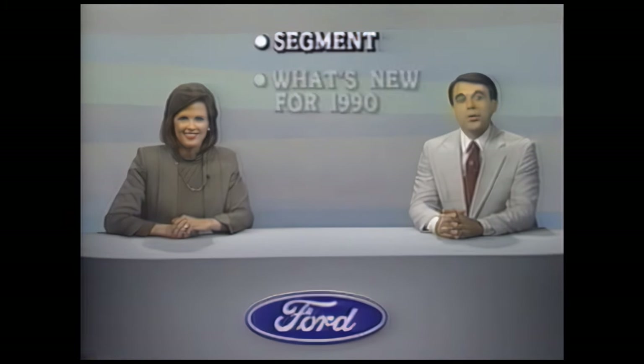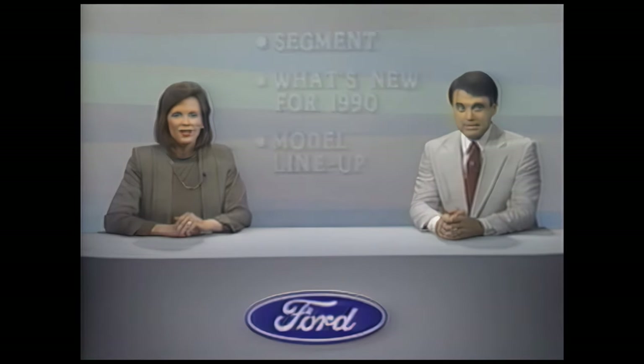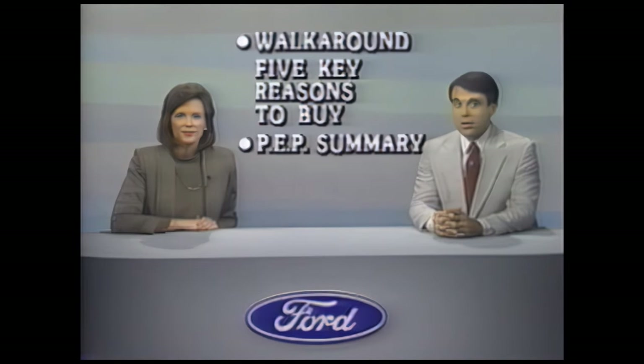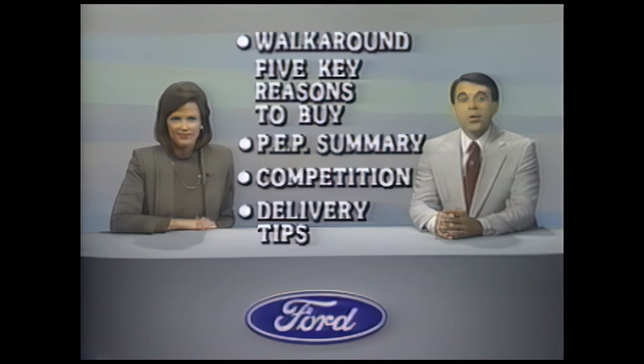The Ford Bronco II's popularity among compact utility buyers continues, but with new features to enhance its appeal. I'm Jim Hamilton. And I'm Nancy Rice. In the next few minutes, we'll take a quick look at Bronco II in its segment. You'll hear about some new for 1990 features, and we'll take a look at model availability. You'll see a walk around that includes five key reasons to buy Bronco II and suggests a track for your own selling. And you'll get a close look at a preferred equipment package that packs Bronco II with exceptional value. We'll tell you a little about your competitors and give you a couple of tips for selling Bronco II in 1990.